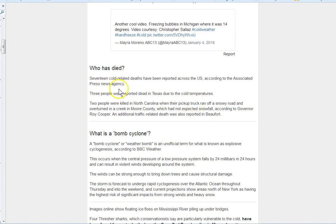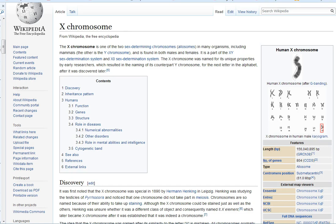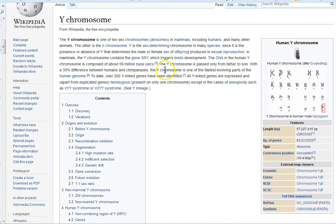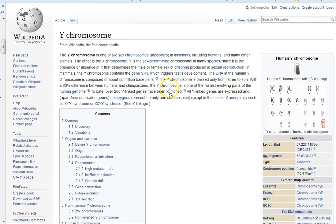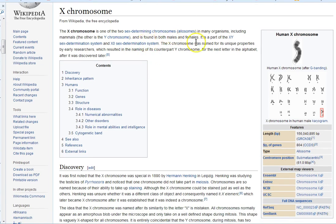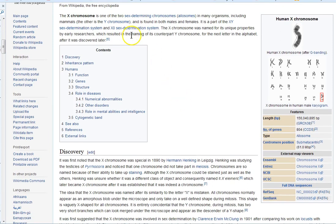That led me to start investigating some things. It brought me back into this topic about the X chromosome and the Y chromosome, the 46 and 23 and 69 — all these things that could confuse all of us. But what it really boils down to is the X chromosome is the chromosome that the woman carries. It's found in both males and females, but it's the primary one that carries the female genome. I'm not a biologist, but that's what it is.